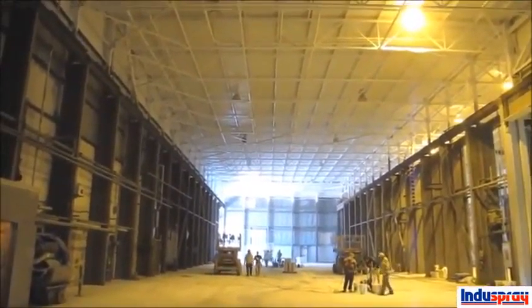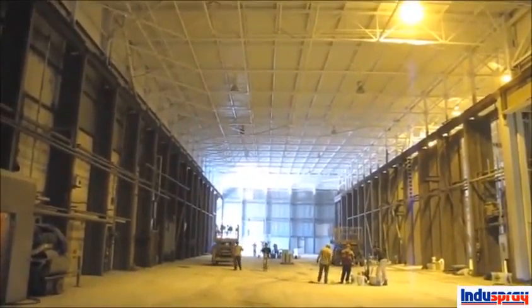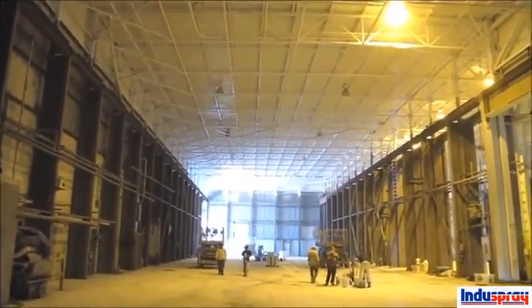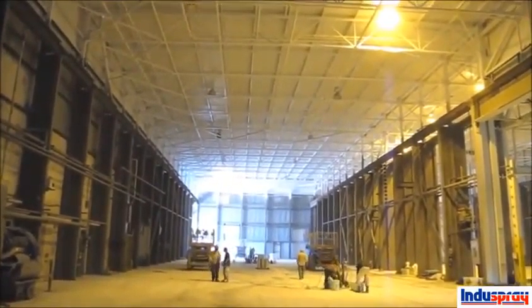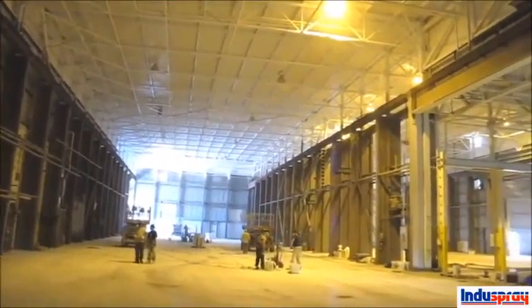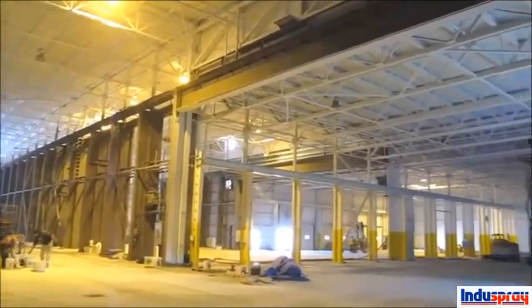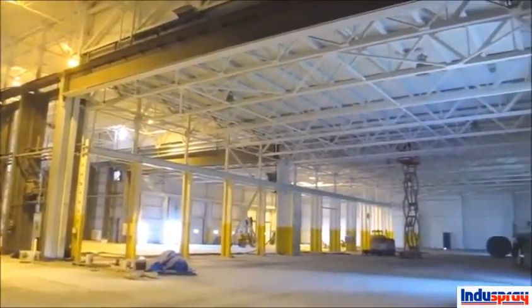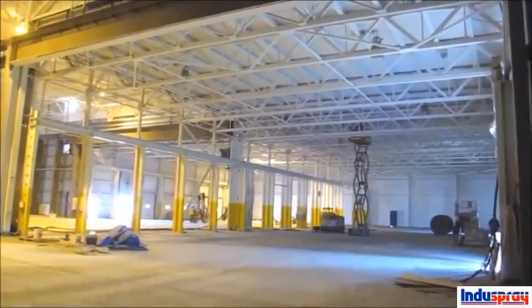We've primed up all the ceiling and some of the top steel, still got a lot of work left to do. Sandblasting's all finished — unfortunately we couldn't take any videos of the sandblasting because you couldn't see, just too much black sand around. The low bay on the side here is all done, all primed and top coated, the columns are all yellow, and we should be another couple of days in the main bay here.